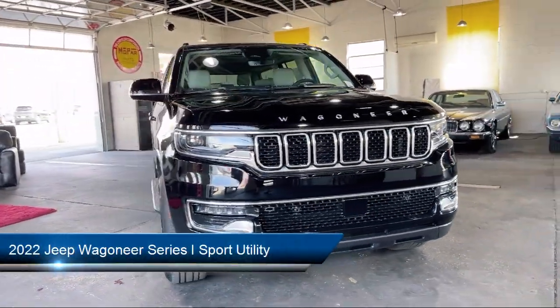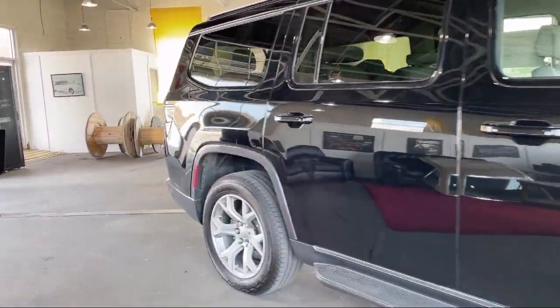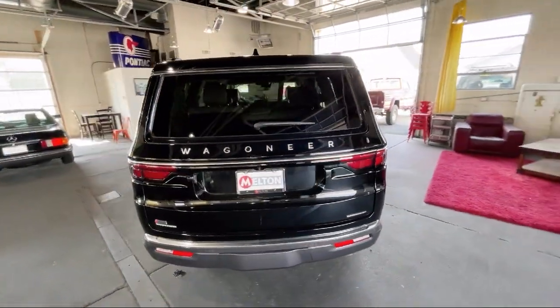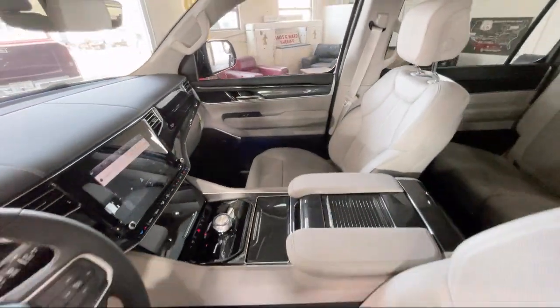It comes equipped with navigation, keyless entry, Apple CarPlay and Android Auto, third-row seating, heated door mirrors, ventilated front seats, roof rack, rear dual-zone AC, rear-view camera, and AM-FM Sirius XM radio.